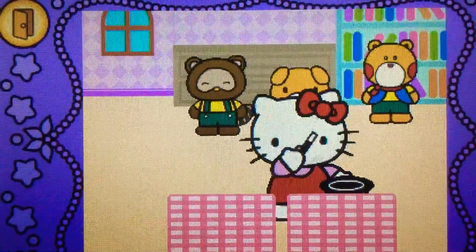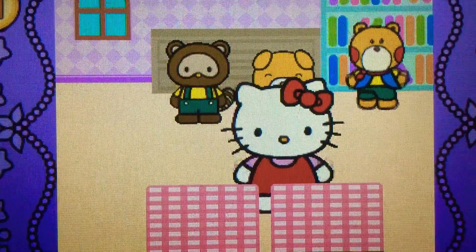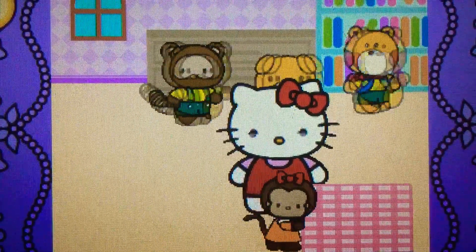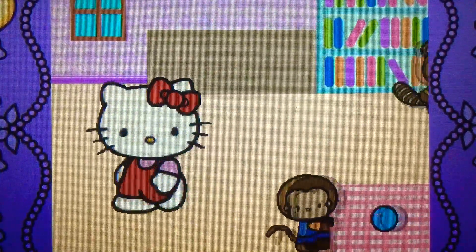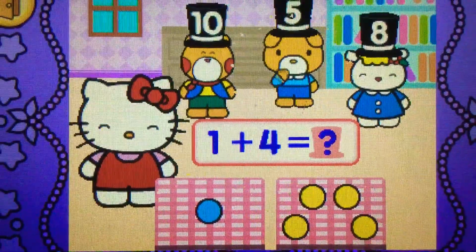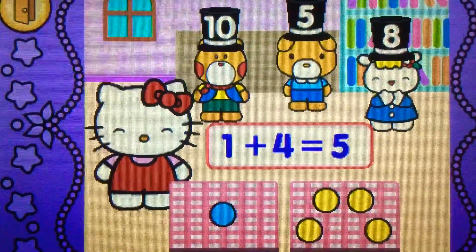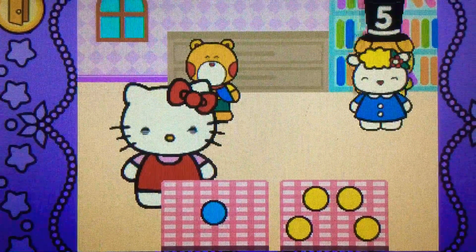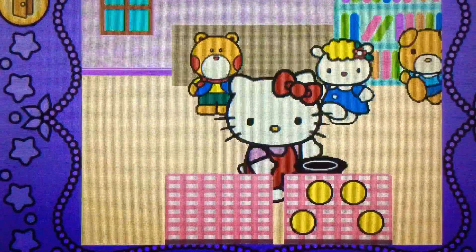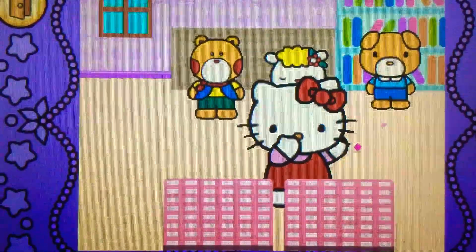Hocus pocus. Cool. One plus four makes five. That's right. One plus four makes five. Hocus pocus. Cool.